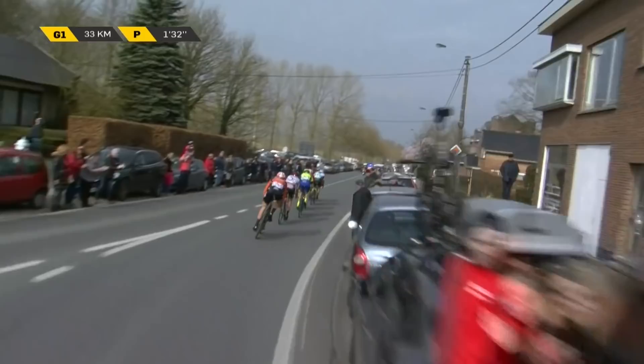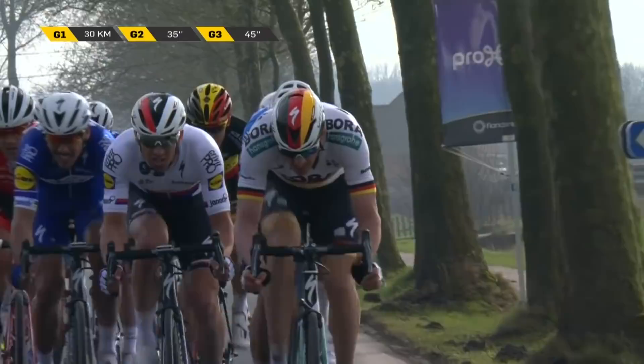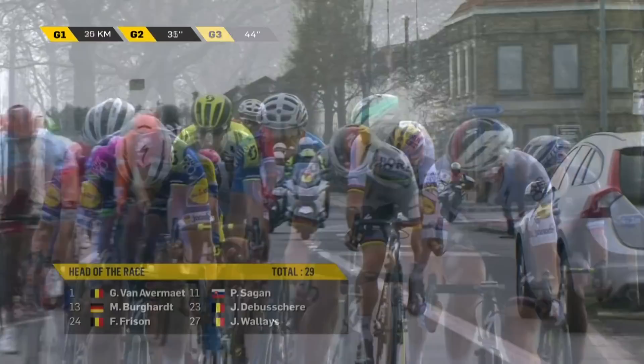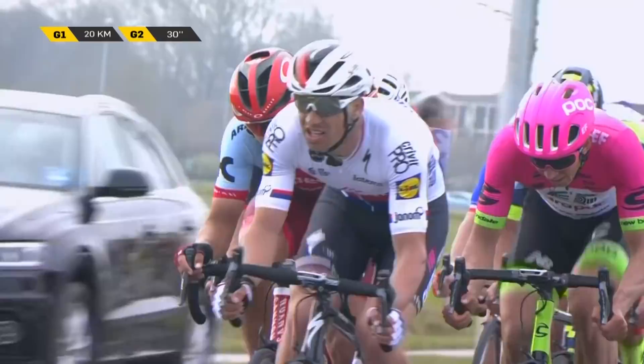Meanwhile, up front, Bora have got some good numbers — at least four, even five Quick-Step riders. And this is the composition of the group: Van Avermaet, Burkhardt, Friesen, Sagan, De Bussere and Willis. Frederic Friesen there. And Ghana — well, they need applause and deserve applause for staying up there this far.